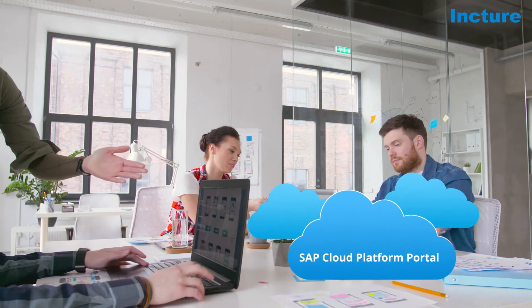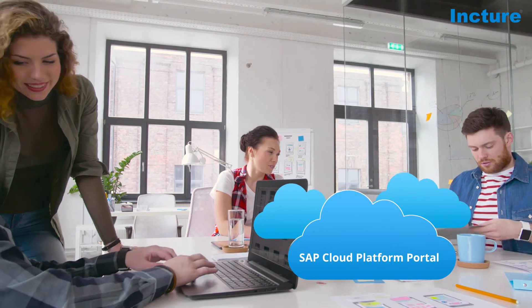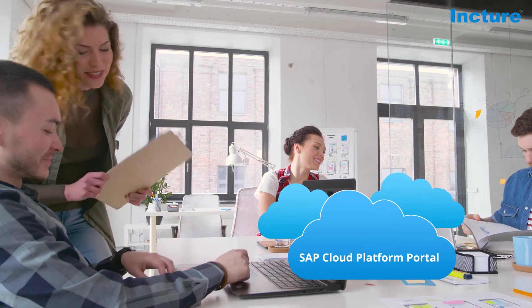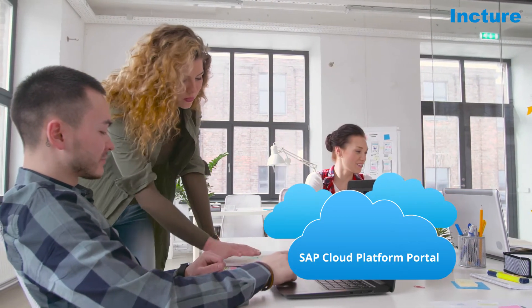The SAP Cloud Platform Portal will give the business a more tactical edge due to it being more flexible and multi-channel. Now let us check out a few benefits of being on the SAP Cloud Portal.